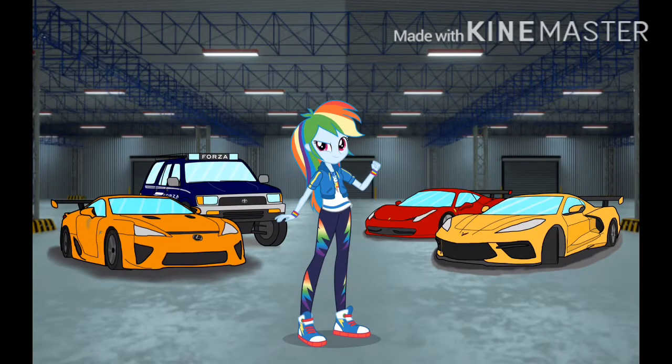What's up race fans, I'm Rainbow Dash and today I'm here at the Equestria Motorsports headquarters to show you behind the scenes of my racing team!